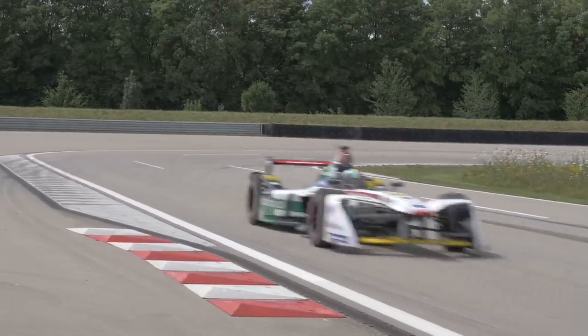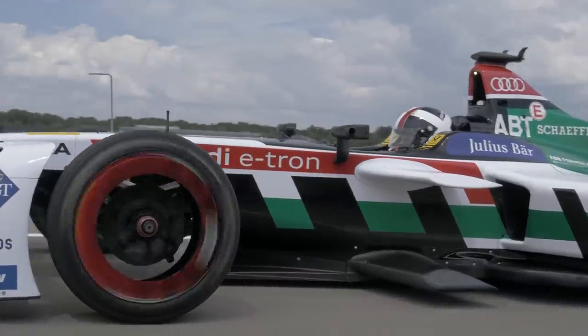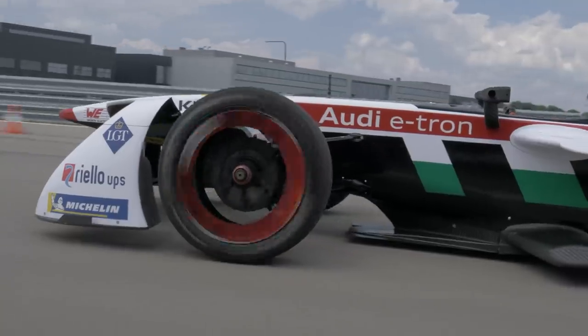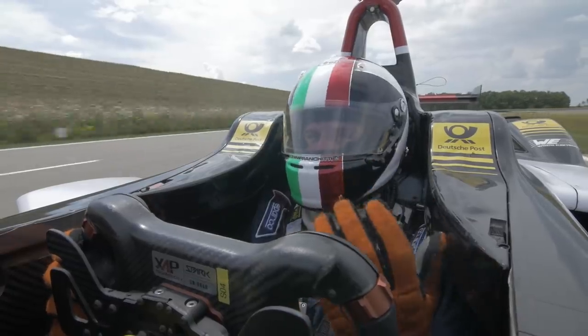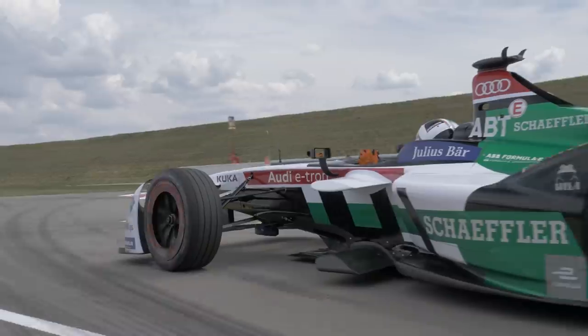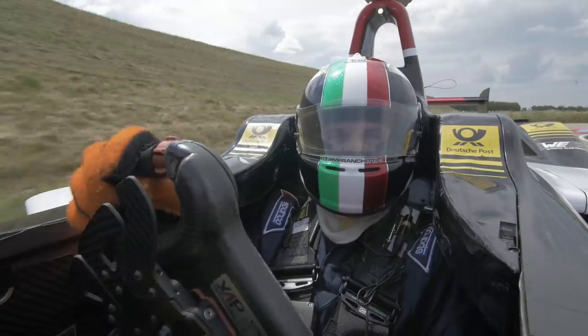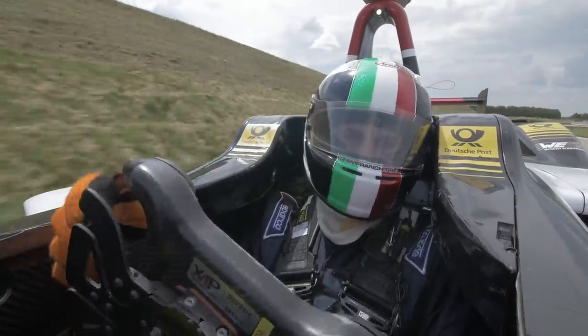Formula E. We're here to dig beneath the skin of Formula E to find out what it's all about — to find out where it's been with this Gen 1 car and later on to drive the Gen 2 car, and see where it's going and to see if where it's going is somewhere that us petrol heads can embrace and get excited about.